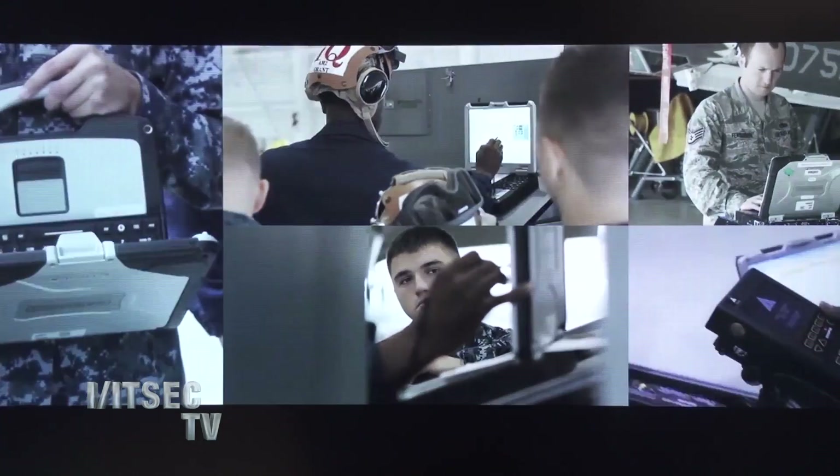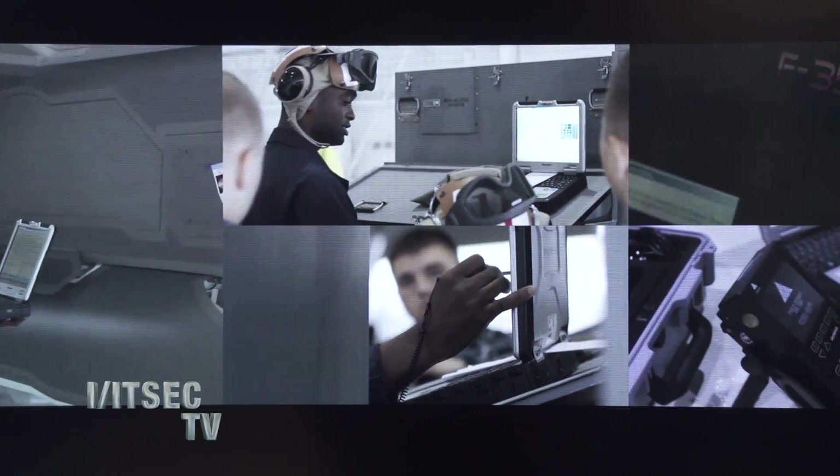Hi, this is Carrie White with ITSEC TV. I'm here today with David Scott from Lockheed Martin. David, thanks for being here. Thank you, glad to be here. So you have a lot going on in this booth — tell me what you brought to ITSEC this year.